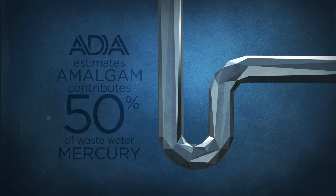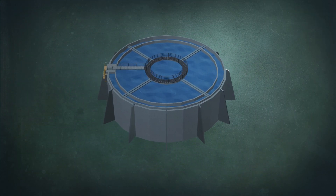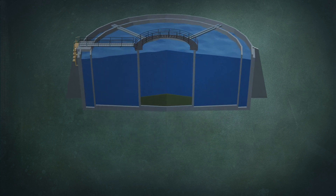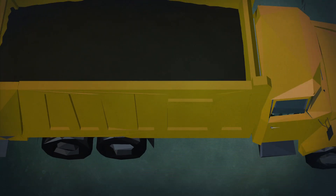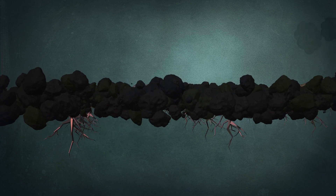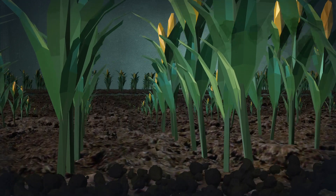This contaminated water then flows to publicly owned water treatment plants. While efforts are made to remove the mercury from wastewater, most of it settles down into the sewage sludge, which is then taken and spread on land as fertilizer or deposited in a landfill. In both scenarios, the mercury constantly off-gasses into the atmosphere and seeps into the ground.